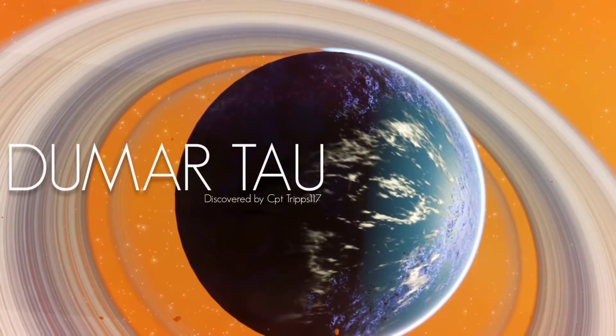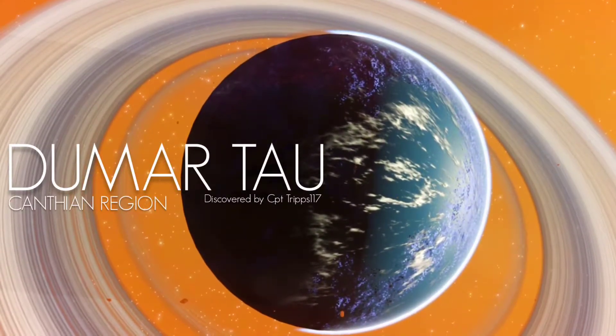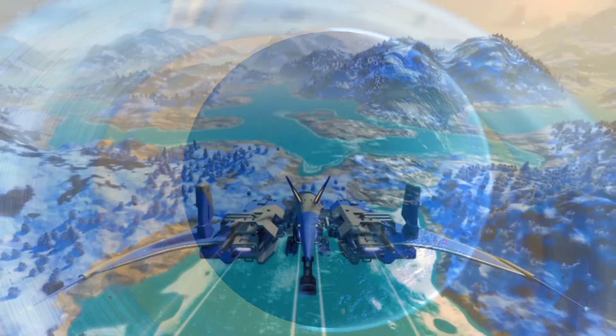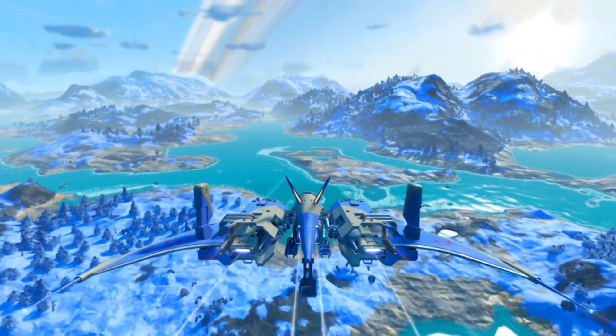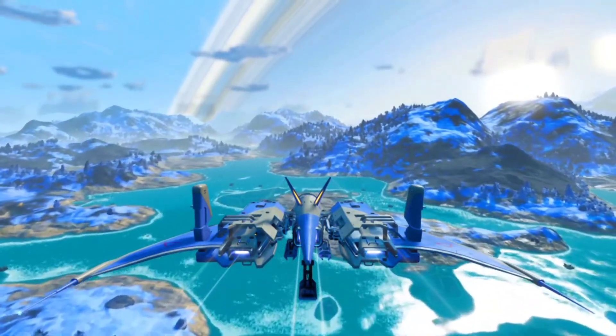This is Juma Tau, an ice-bound planet found within the Canthian region of galactic hub space. The planet's frostbitten landscape offers many challenges for survival, all of which its native animals have, over millennia, evolved to overcome.